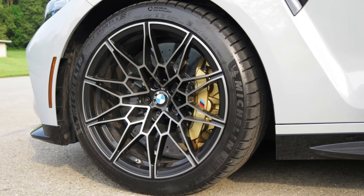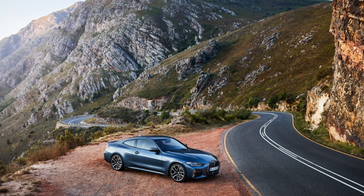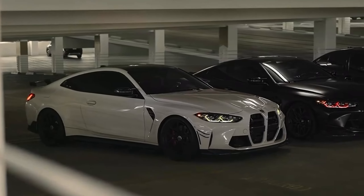Optional add-ons exclusive to the M4 include carbon fiber front seats, carbon ceramic brakes, carbon fiber exterior accents, and a performance data recorder.